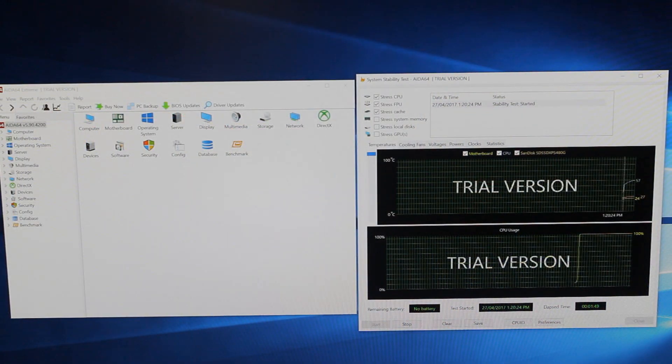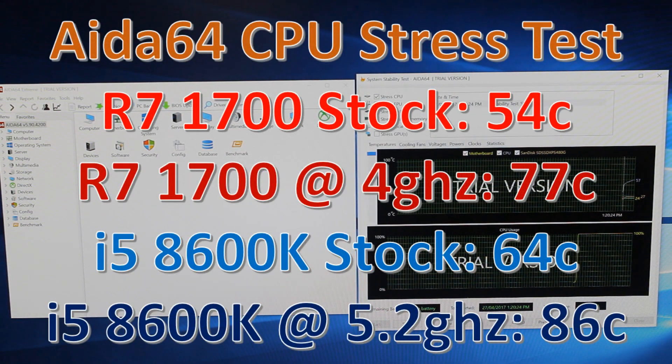How did it do in terms of temperatures? Running the AIDA64 CPU stress test, the 8600K ran about 10 degrees hotter than the 1700 on average. Even so, with the 120mm air cooler it went up to 86 degrees Celsius at 5.2 gigahertz. That means you could get away with a good 120mm air cooler while overclocking the 8600K quite high. Some of you might not be comfortable with temps that high, but in a stress test it's never going to get that high while gaming, so personally I'd be very comfortable with that.